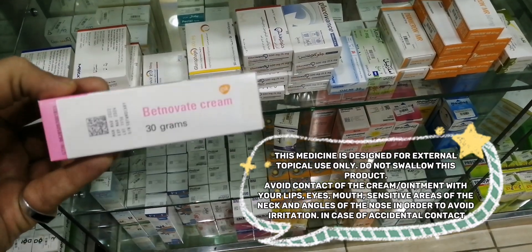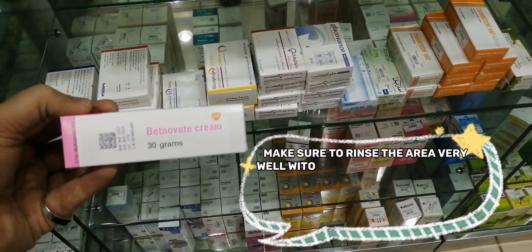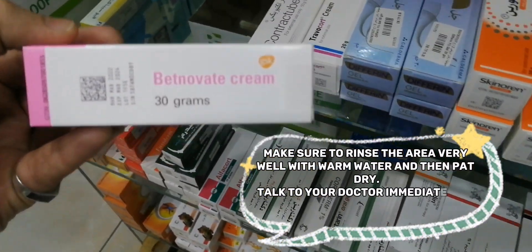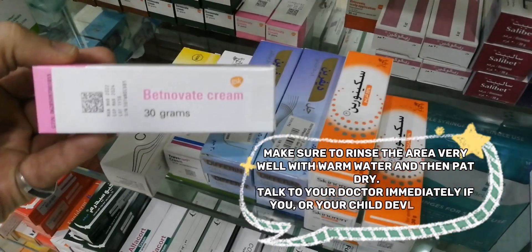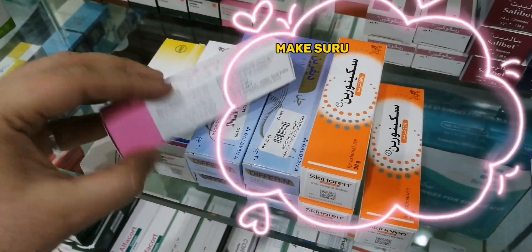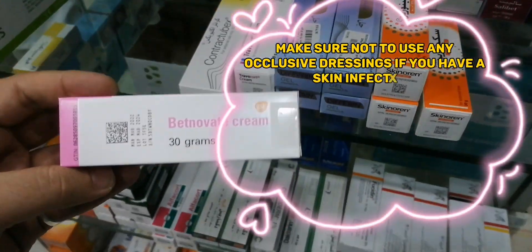In case of accidental contact, make sure to rinse the area very well with warm water and then pat dry. Talk to your doctor immediately if you or your child develop any vision problems. Make sure not to use any occlusive dressings if you have a skin infection.